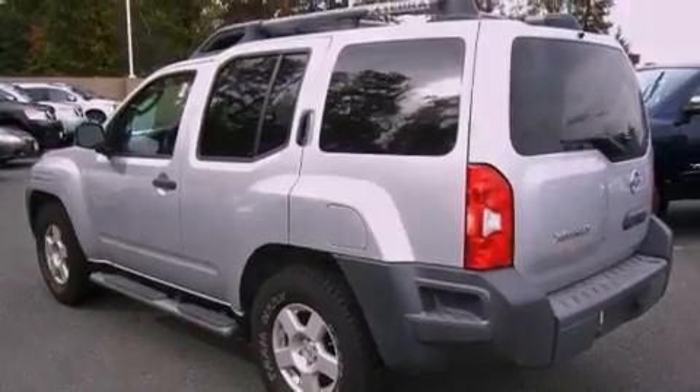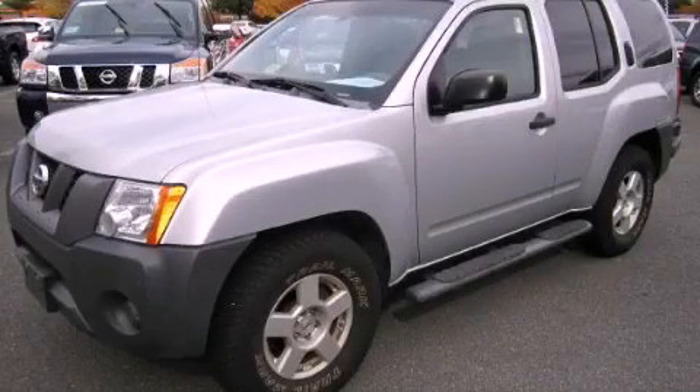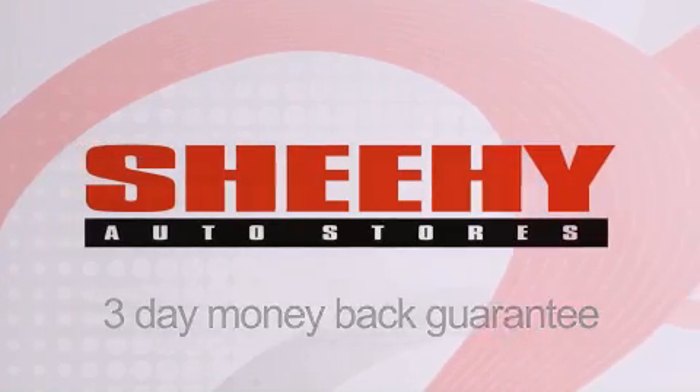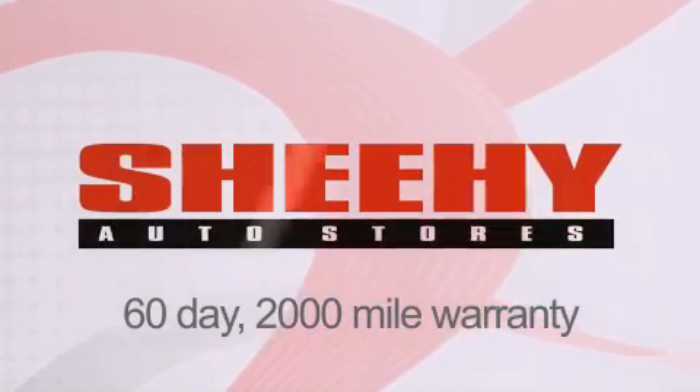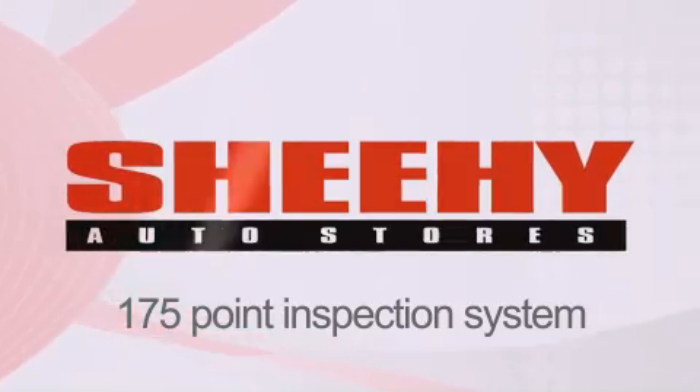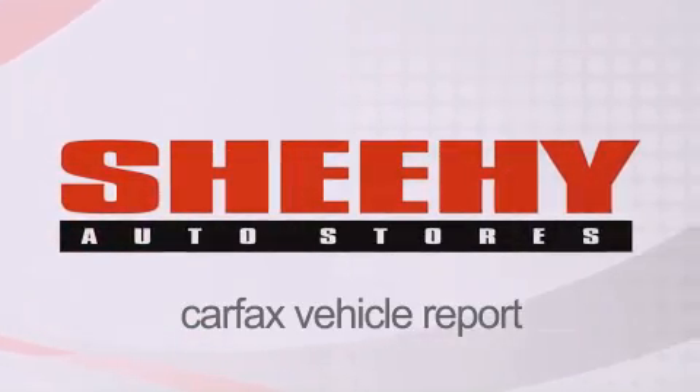Contact us today and schedule your opportunity to see this automobile in person. Every Sheehy Select used vehicle comes with a 3-day money-back guarantee, a 60-day, 2,000-mile warranty, passes a state inspection and our 175-point inspection system, and comes with a Carfax Vehicle Report.